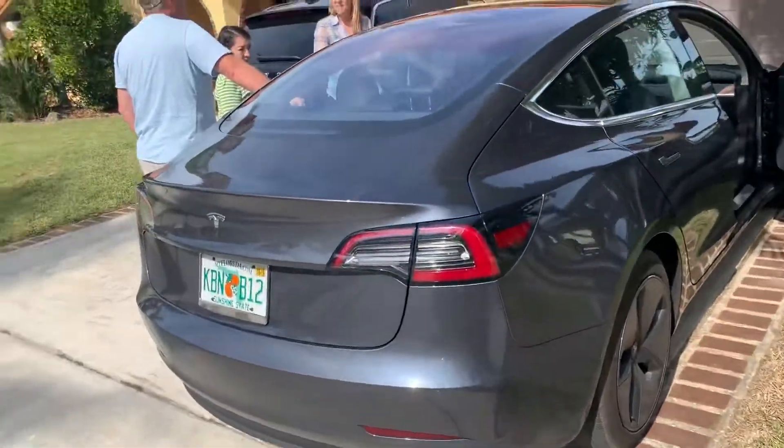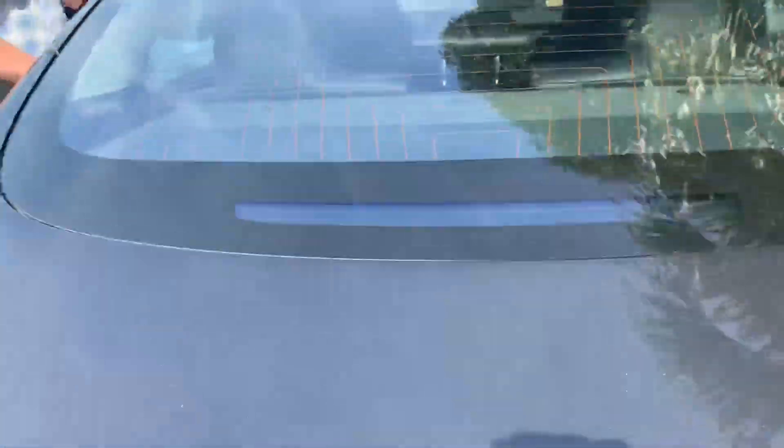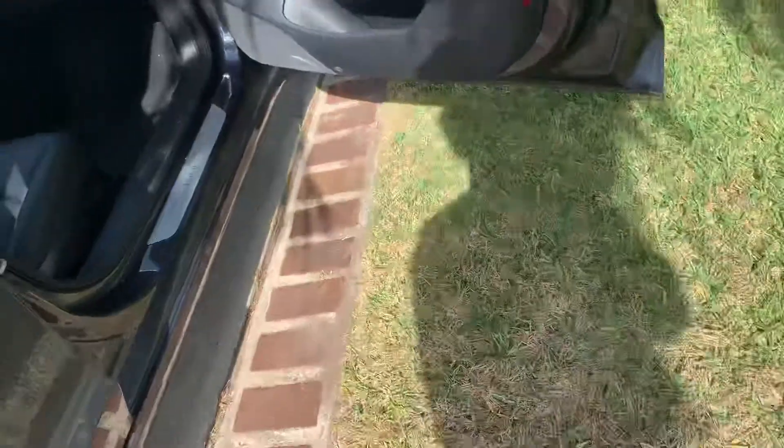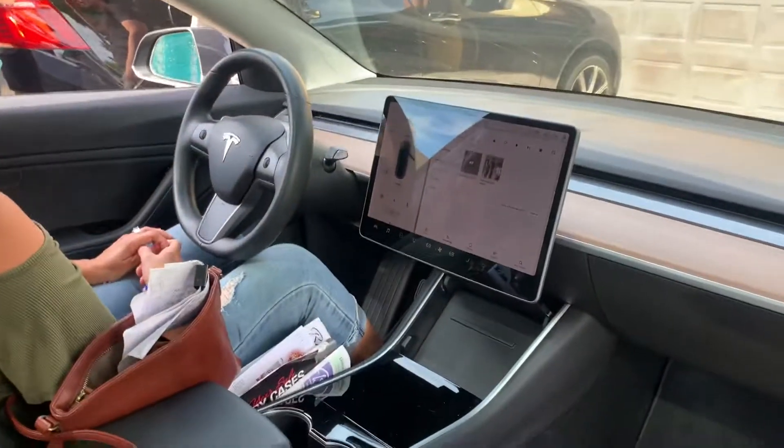You guys like this car? Yeah, it charges. I felt like I had to. Like an alternator charges. So how much gas does it use? How does it work? Like half and half? You can put it on different settings. Oh, okay, yeah.